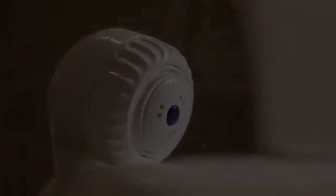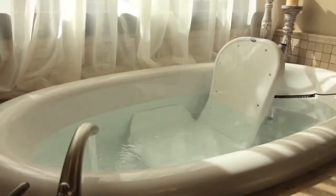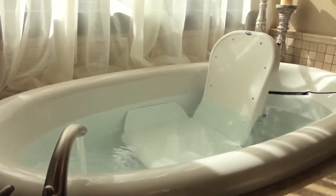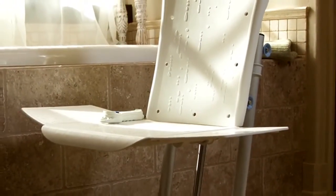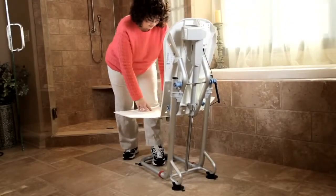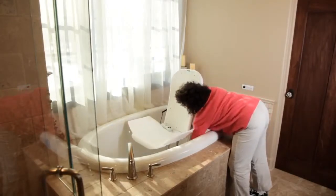The Invacare Rio bath lift — enjoy the freedom, independence, luxury, and therapy of bathing. Modern, clean design and easy-to-clean smooth surfaces. The lightweight aluminum frame makes it very easy to assemble and disassemble, allowing for portability while traveling.